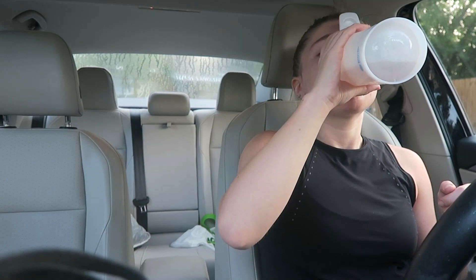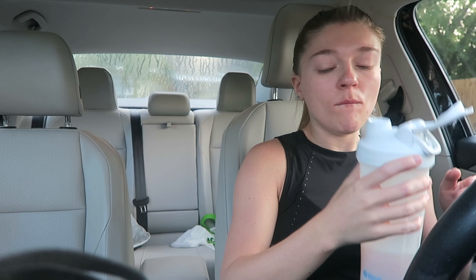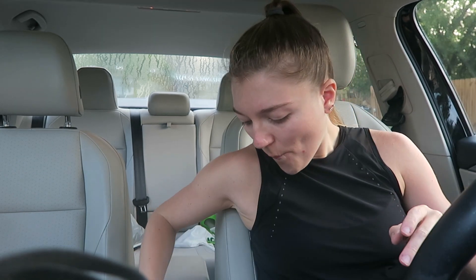It's not bad. This one says it doesn't give you the jitters. I really hope that's true because I hate the jitters — like when you feel itchy, you know. I hate that. Okay, let's go to the gym.